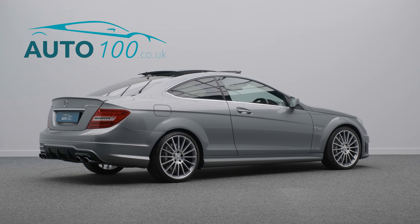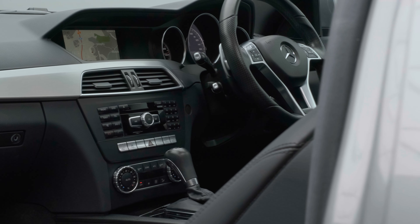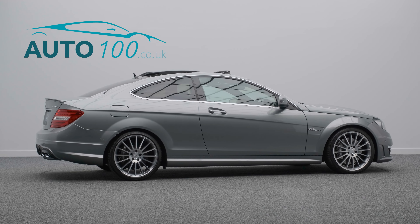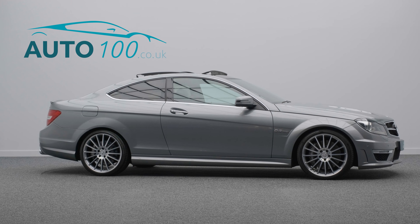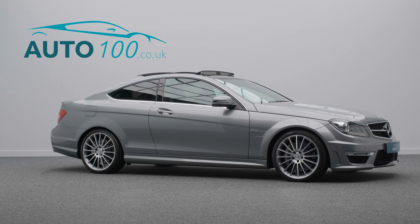This stunning vehicle has been highly specified and benefits from a sliding panoramic sunroof, command satellite navigation system with Bluetooth connectivity, electrically adjustable memory seats with heating function, privacy glass, and front and rear parking sensors.